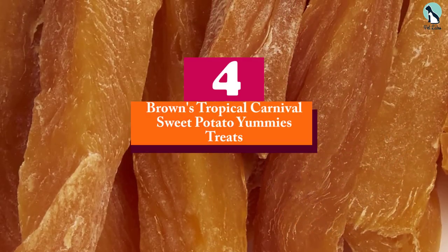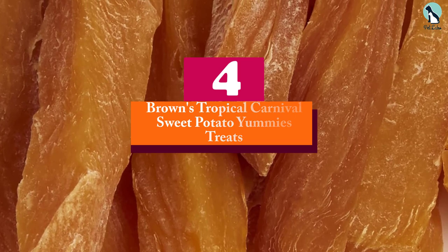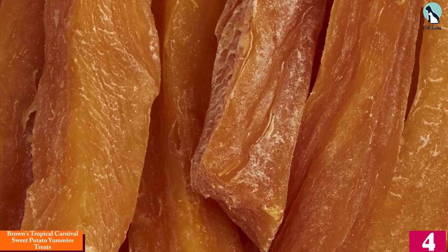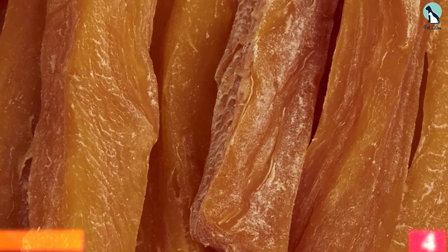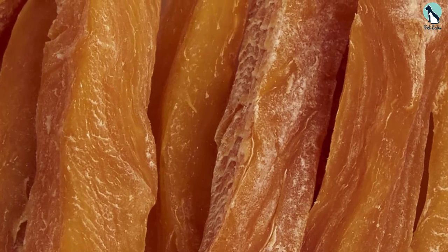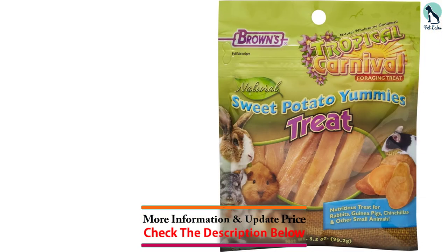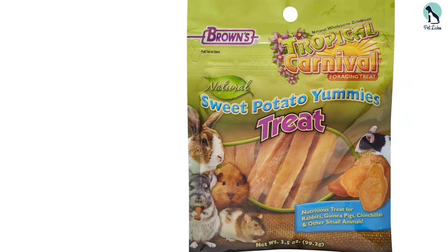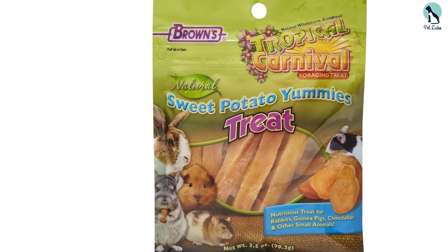Moving on at number 4, we have the Browns Tropical Carnival Sweet Potato Yummies Treats. In 1871, Browns Industry, a family-owned cooperation focused on pet nutrition, was founded. They have had six generations of knowledge for adequate pet nutrition passed down, and till today they are standing strong on the wings of delivery and trustworthiness.